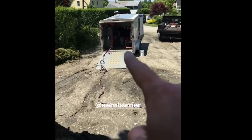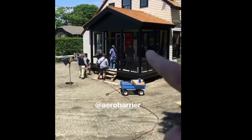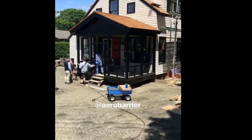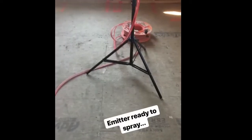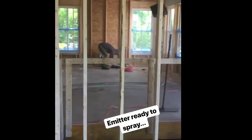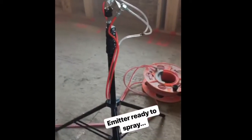What we're using is an aerosol that comes from this truck, and it is actually blown into the house. The house is put under pressure, and that aerosol sprays all over the house. Because it's under pressure, it starts to leak out of the house. That is one of the emitters in the house — there are several of them throughout — and they will spray the aerosol to seal this place up tight.